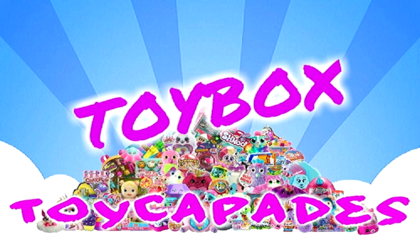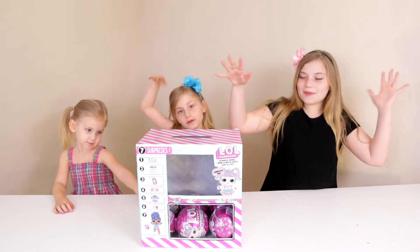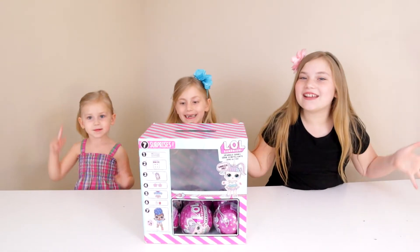Troy Pape, Toy Boss! Hi! Today we are opening up some LOL Surprises — Sparkle Series!